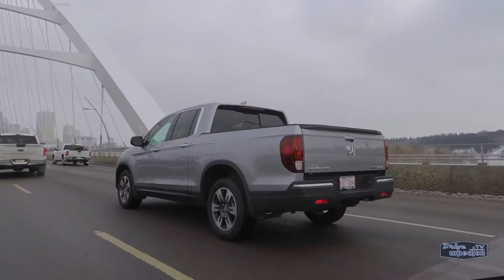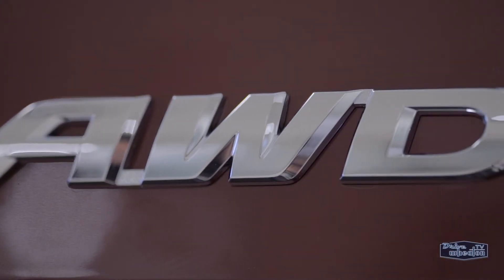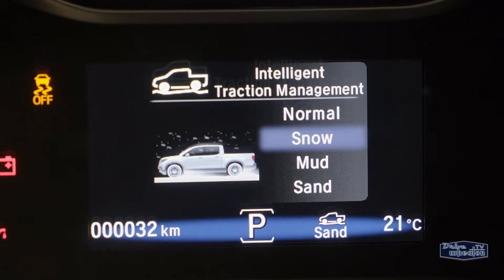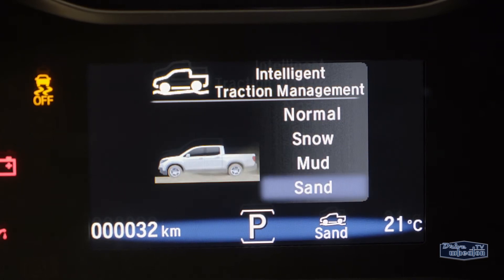It doesn't have 4x4. Instead, it comes with Honda's Proficient Intelligent Variable Torque Management all-wheel drive system. If you're finding your own path or the weather is less than ideal, the Intelligent Traction Management system lets you choose between normal, snow, mud, or sand modes.